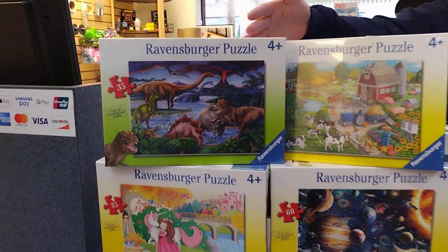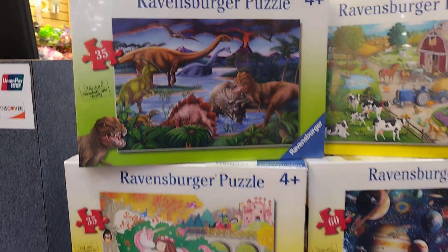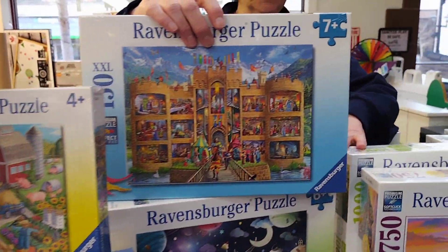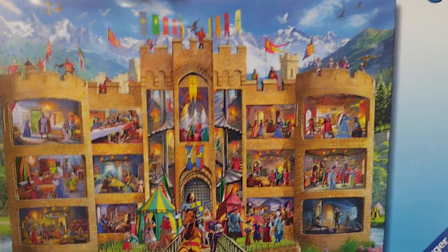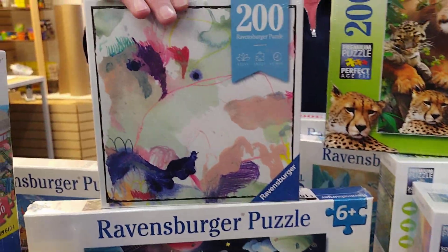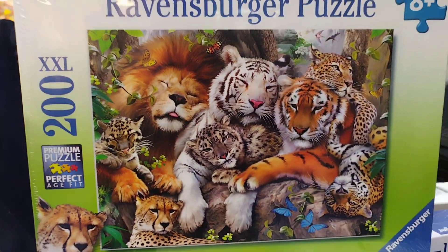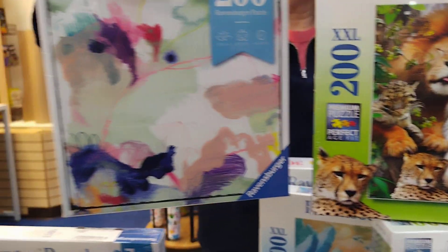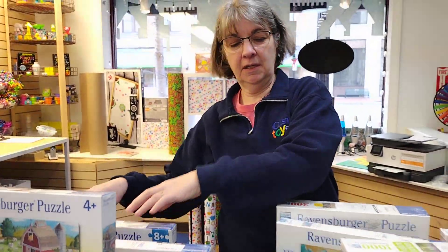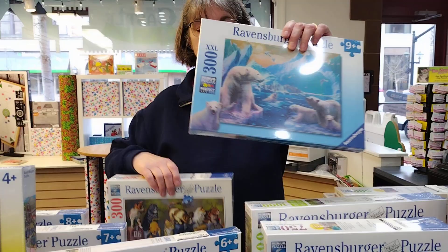We have puzzles for all ages, as low as 35 pieces for four plus, and 60 piece puzzles. We have 100 and 150 piece puzzles. That's a nice one — it's a big castle of some kind. Look at all the stuff going on in the castle! And then we have two styles of 200 piece puzzles: one for the kiddos, age eight plus, and a 200 piece 'puzzle moment' — like you could be sipping your coffee and building a little puzzle.